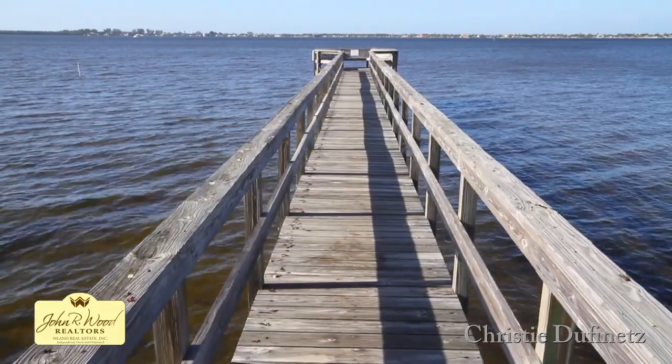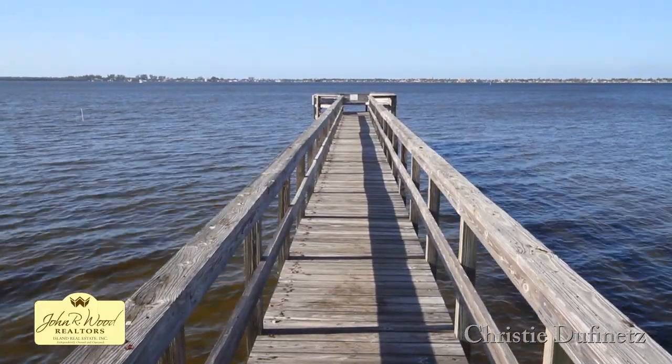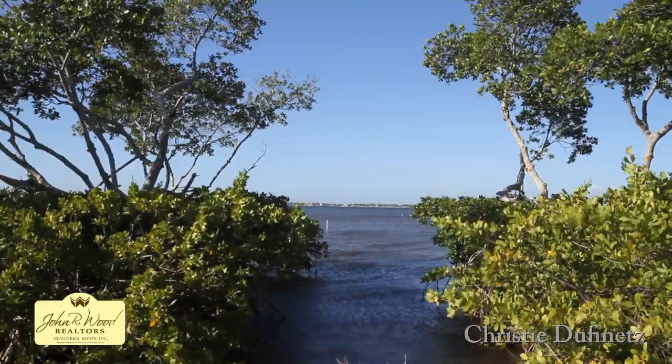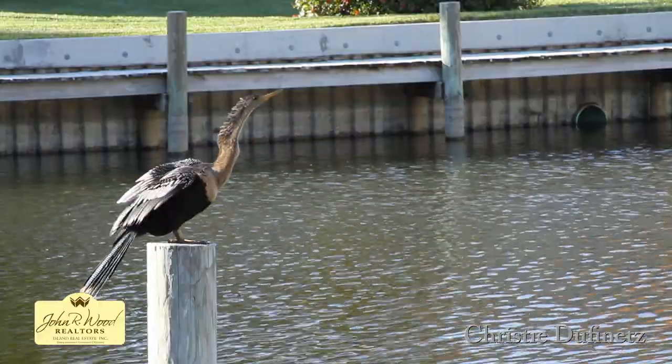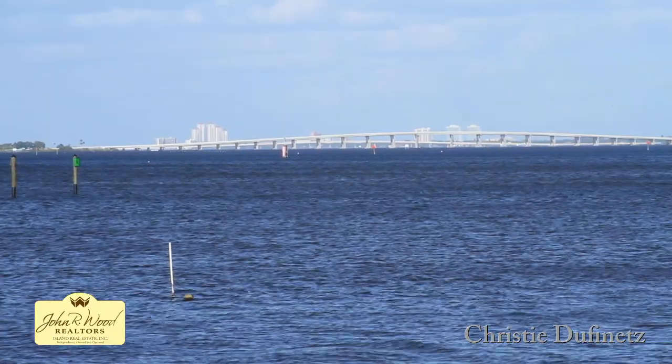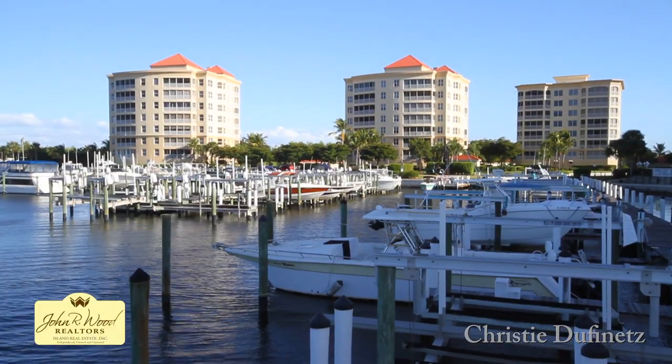Harbor Isle has 221 dwellings, is pet friendly, and close to Sanibel, Captiva, and Fort Myers Beach. And we can't forget to mention all the tropical foliage and beautiful wildlife. So come make yourself at home at Harbor Isle Yacht and Racquet Club.